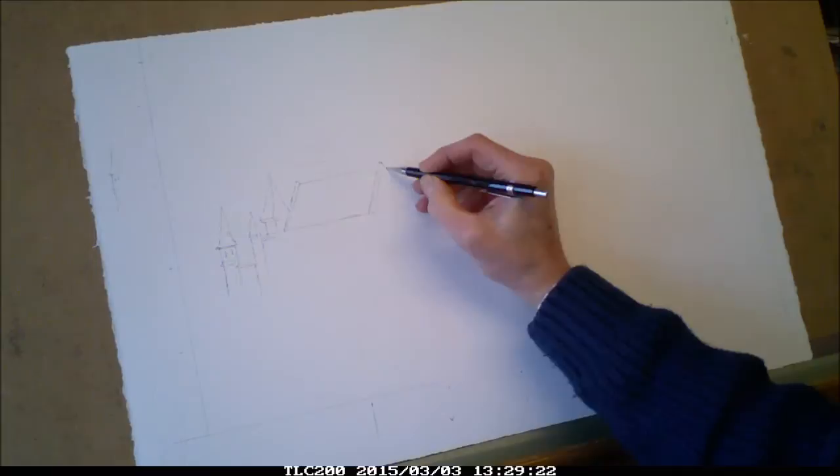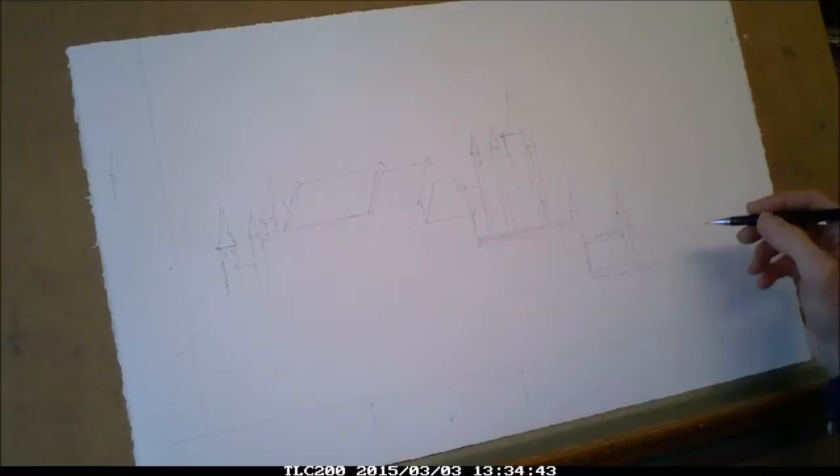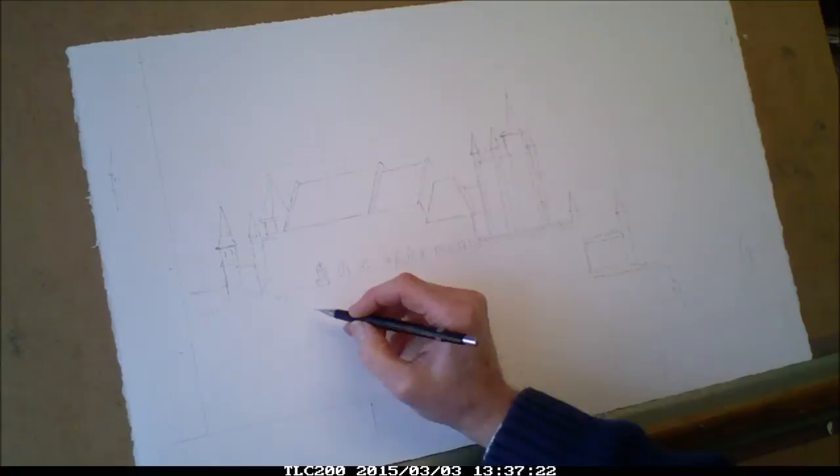Hello, today I'm doing a watercolour painting of the Alcazar Castle in Segovia from my sketchbooks and photos. I'm just drawing the outline with a soft pencil. I have to be careful with the perspective — I'm looking from another hillside about half a mile away.